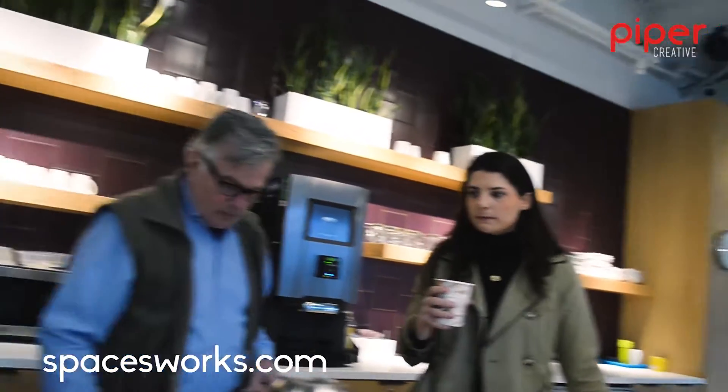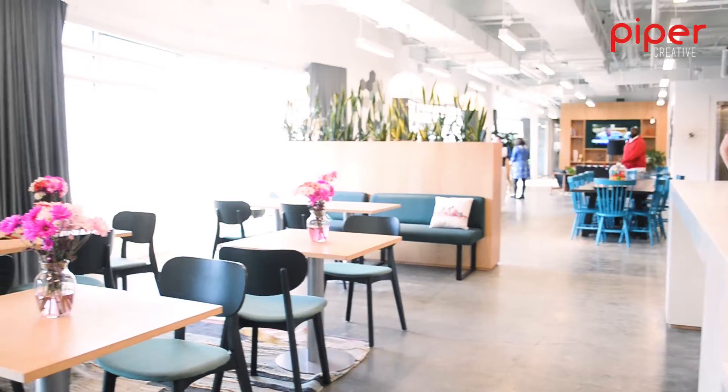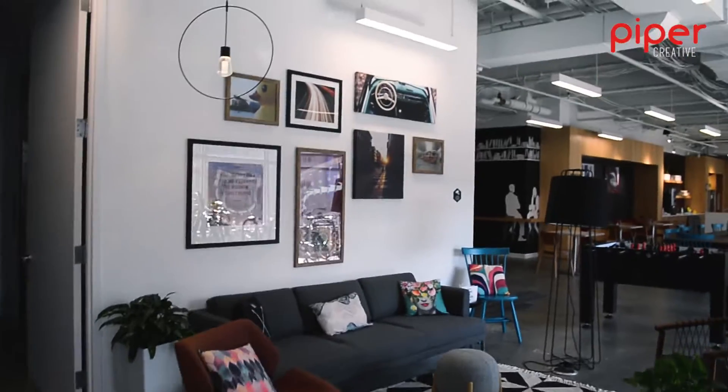Let's walk through. This is obviously our kitchen area — it's also our event space. Yes, we host events, so this area is for that purpose. All of this space is for our customers' use, as well as our members here and our customers who are in the private offices.